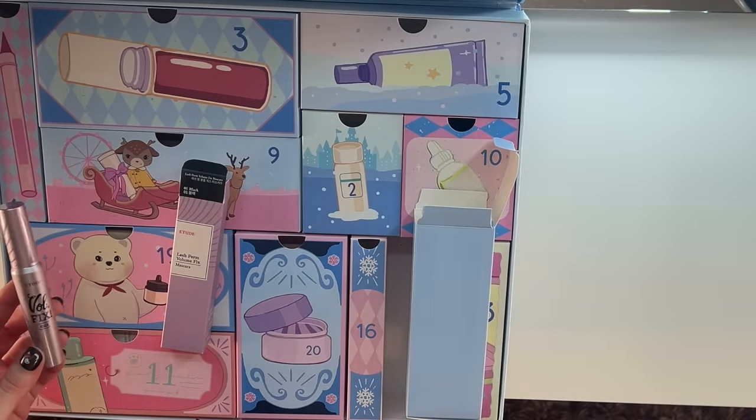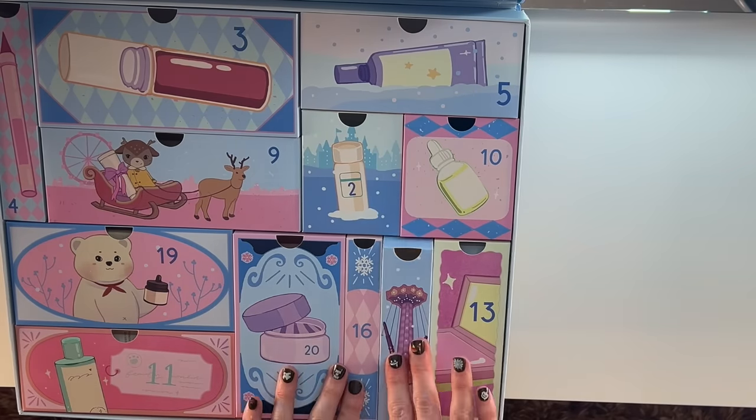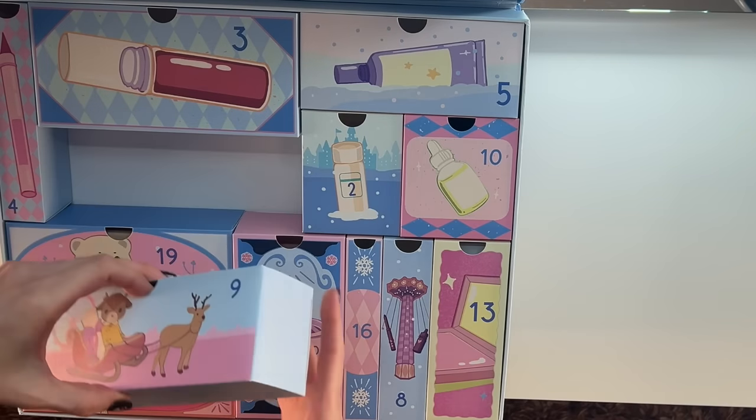This has everything in it. I know we're only on day eight so far, but at the moment I am feeling like this might be YesStyle's best advent calendar yet.